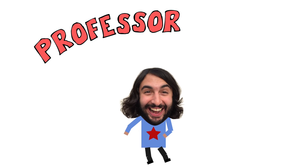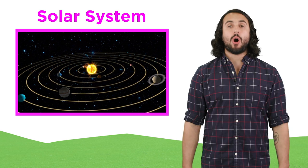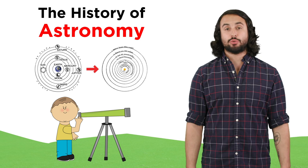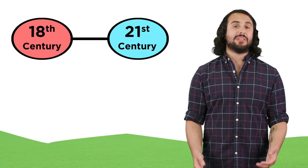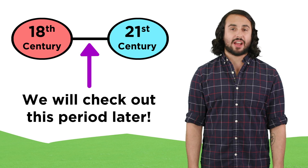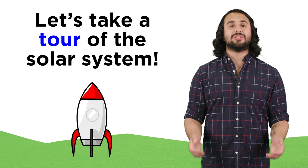It's Professor Dave, let's talk about Mercury. Now that we have a solid understanding of how the universe, and the Milky Way, and the solar system all came to be, as well as a brief history of how humans started to understand the solar system as it truly is, we are ready to describe each object in the solar system in detail. For now, let's go one planet at a time and understand them as astronomers see them today.